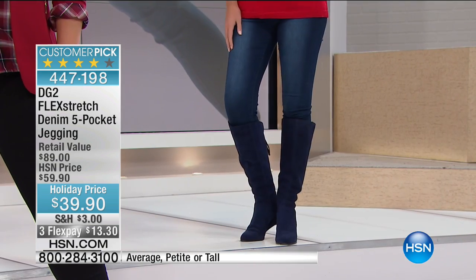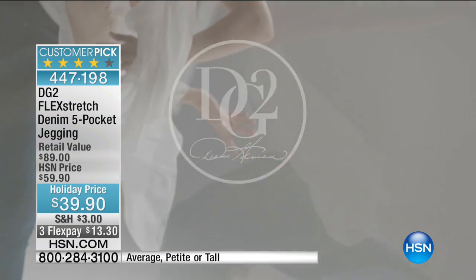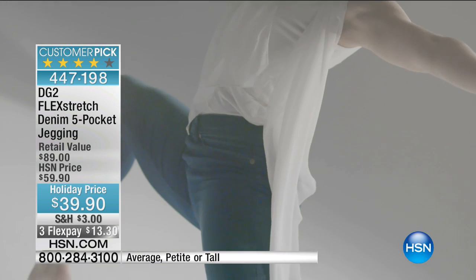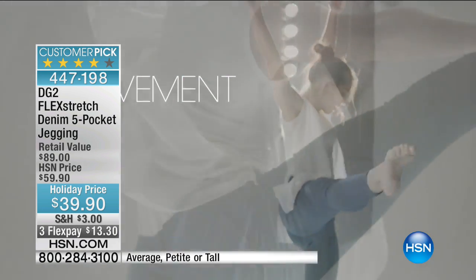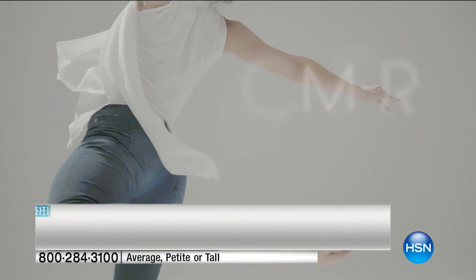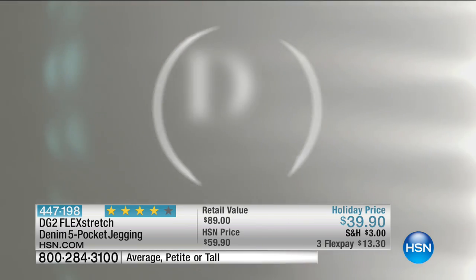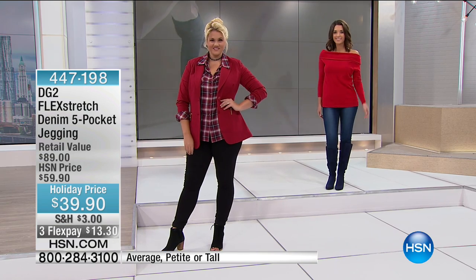We have a video to show you on Flex Stretch — here it comes. That is honestly going to give you the essence of it. HSN and DG2 hired a Cirque du Soleil acrobatic dancer, and she is doing all these moves — these splits, these flips, these amazing movements — in Flex Stretch. Because that's what Flex Stretch is all about: the art of movement, the ingenuity of weaving a new kind of fabric, the freedom of having that kind of stretch.